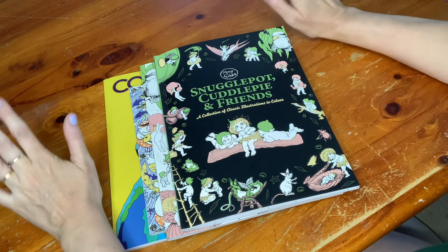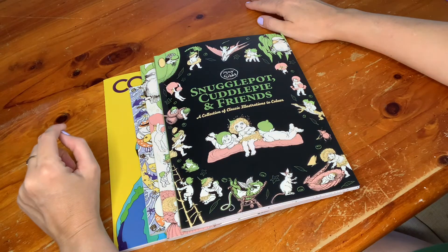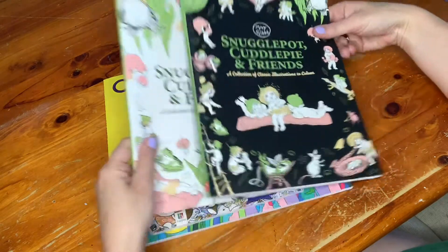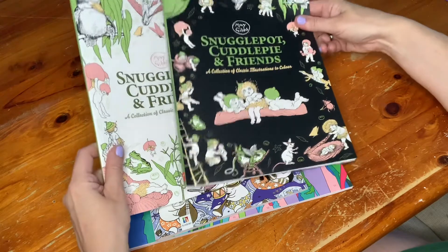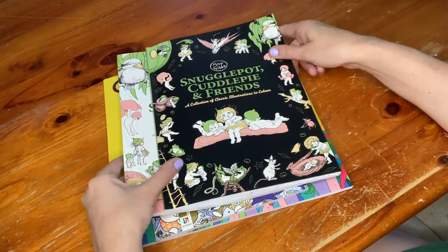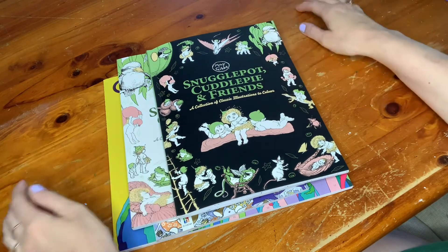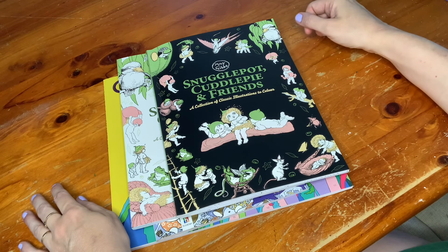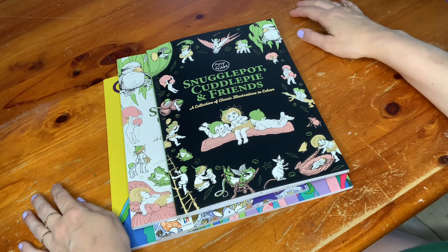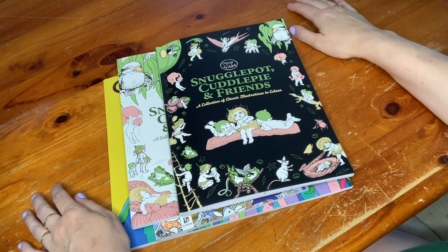That children's coloring book haul video is coming in a later video. Also, I may be having a giveaway of one of these Snuggle Pot and Cuddle Pie books, since I don't need two copies of the same book! It may be open only to Australian viewers. I'll talk about the giveaway at a later date, so please subscribe so you can see my new videos. Have a great day, stay safe — bye!